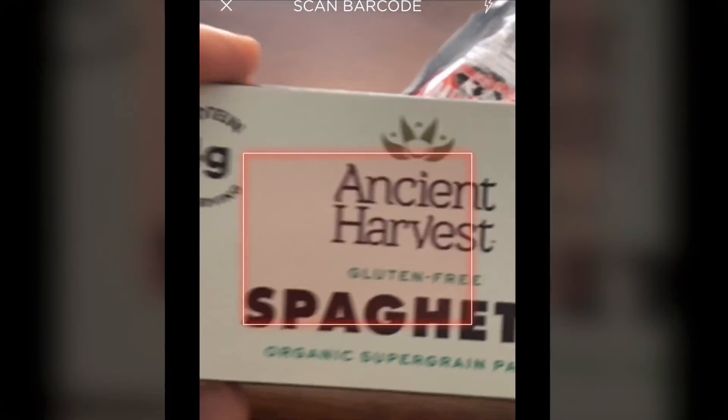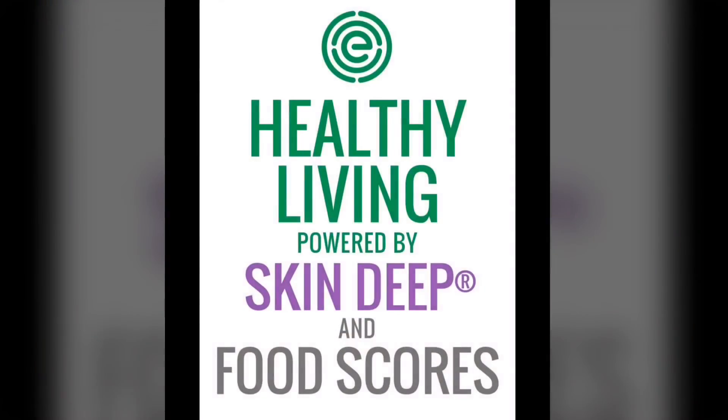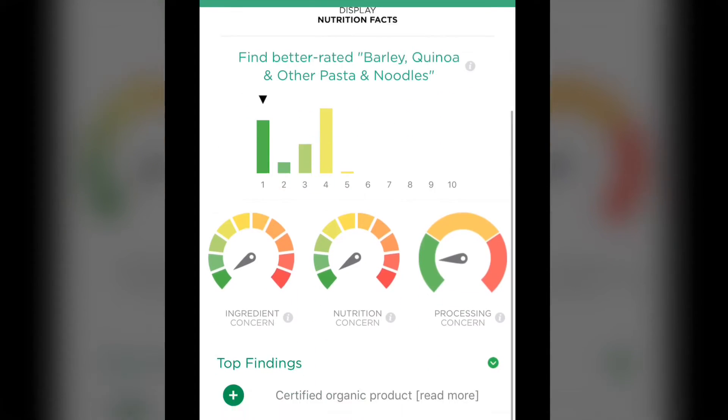Today's my meal prep, so I'm about to jump into making some Ancient Harvest spaghetti — corn and quinoa. Let's see what it has to say about that. This is a 1.1 on the scale. Obviously you could have figured this would be healthier than the Complete Cookie, but here it gets into the specifics of what is going on with that particular food. There are no red dashes, no negative concerns on this particular food.